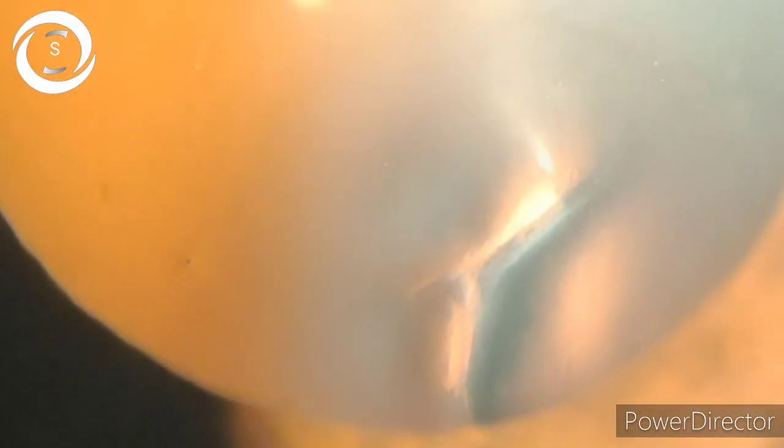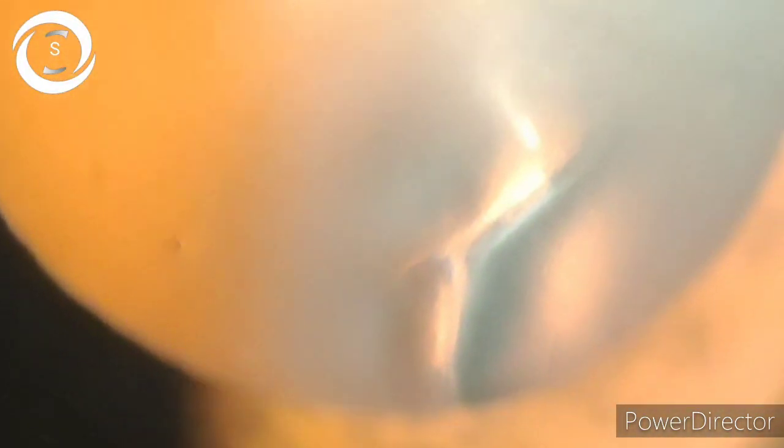We can clearly see the L-shaped corneal opacity in the inferior cornea. On cross-section, it involves the full length of the corneal stroma, causing profound degrees of vision loss by inducing astigmatism and distortion.